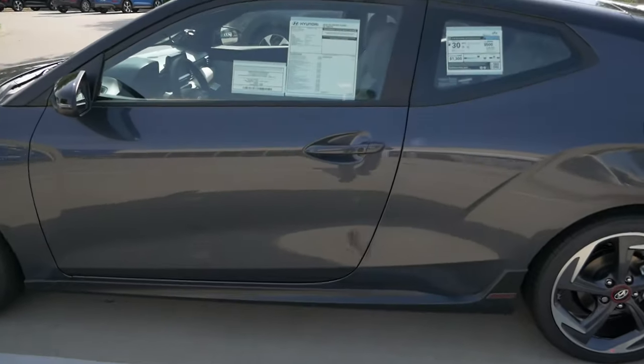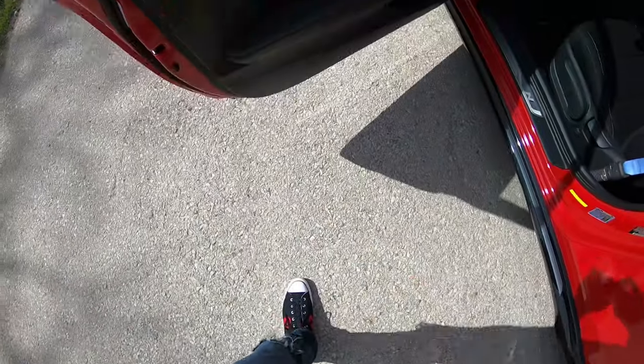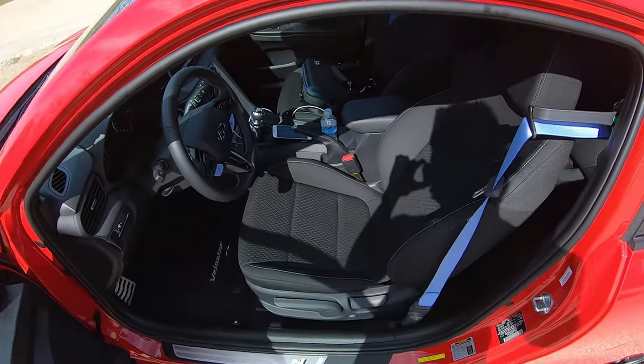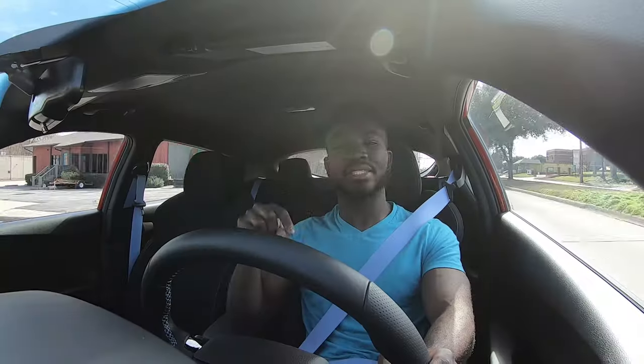Today we're going to talk about the exterior, the interior, the driving dynamics, performance, acceleration, braking, and overall how this car fits in the Hyundai lineup and the N division lineup — and what direction this car sets for the future in 2020 and beyond.